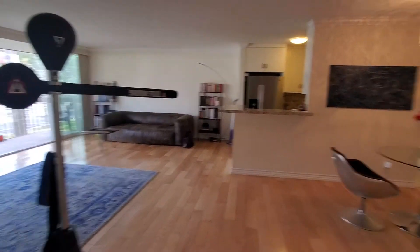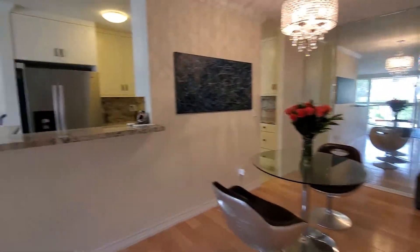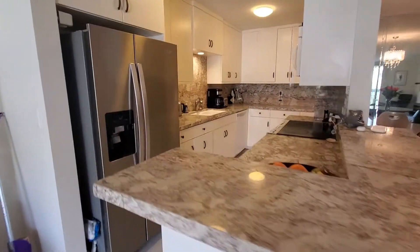So we'll give one more shot of the living room, with the kitchen on this side.